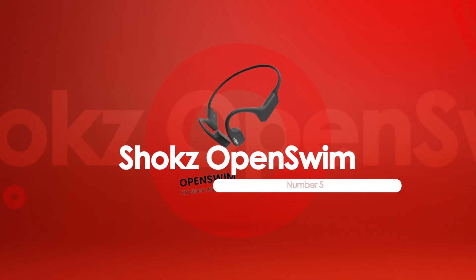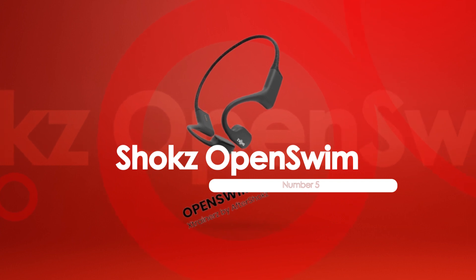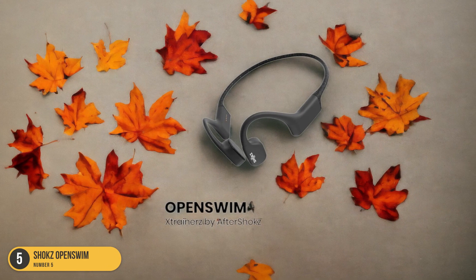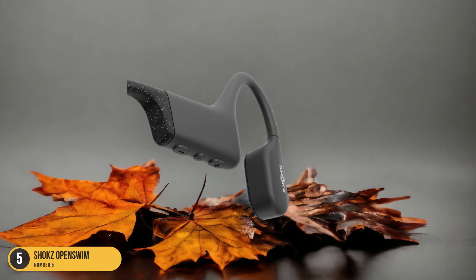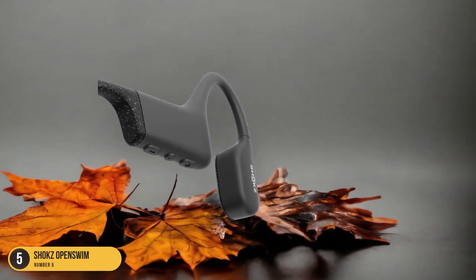At number 5, we have Shox OpenSwim — best for swimming. Bringing innovation and comfort to your aquatic adventures, the Shox OpenSwim bone conduction headphones redefine the way you enjoy music while swimming. With an IP68 rating, these headphones can withstand submersion up to 2 meters for up to 30 minutes, making them perfect for your underwater tunes.